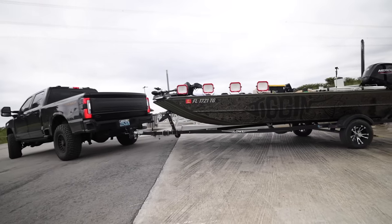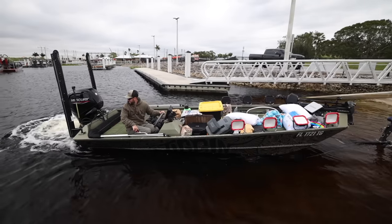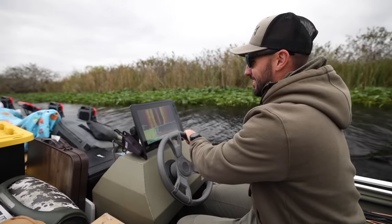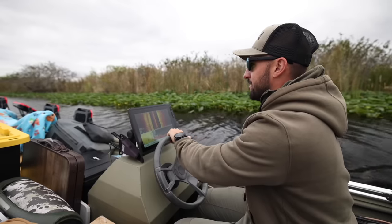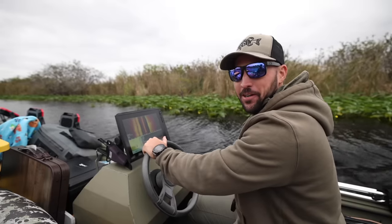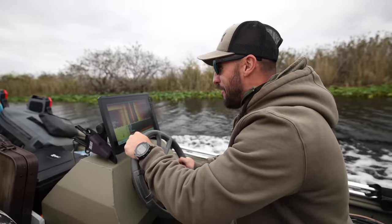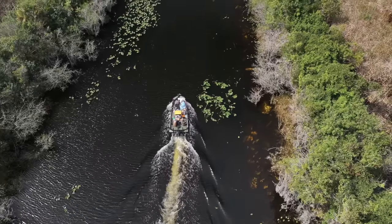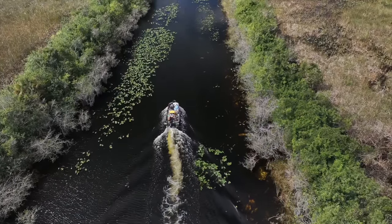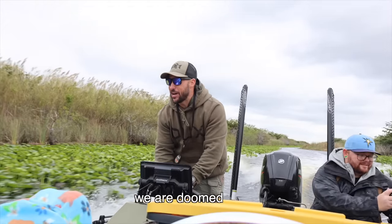All right, let's go — gotta get her on plane, boys. Nothing, nothing. Come on, come on. We're doomed. We are doomed.